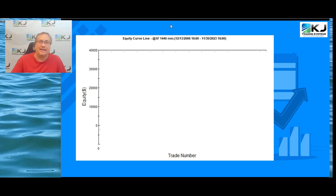I'm Champion Trader Kevin Davey and today I'm going to show you an algo for Swiss franc futures and here's what its performance has looked like since it went live after development. So let's get started.